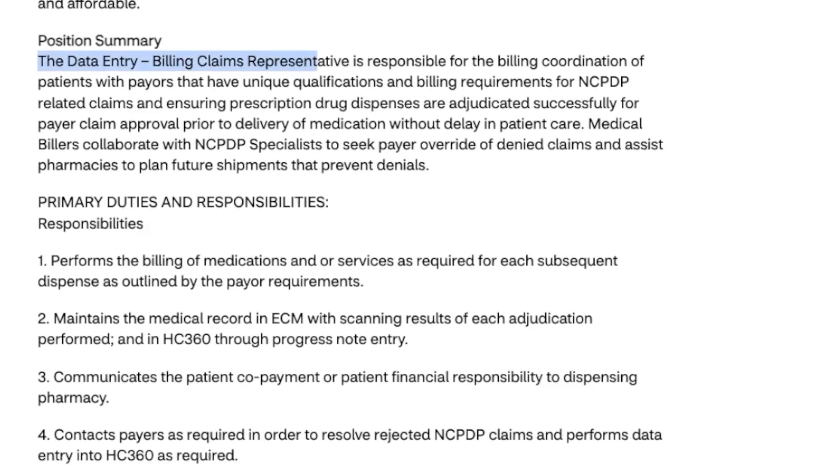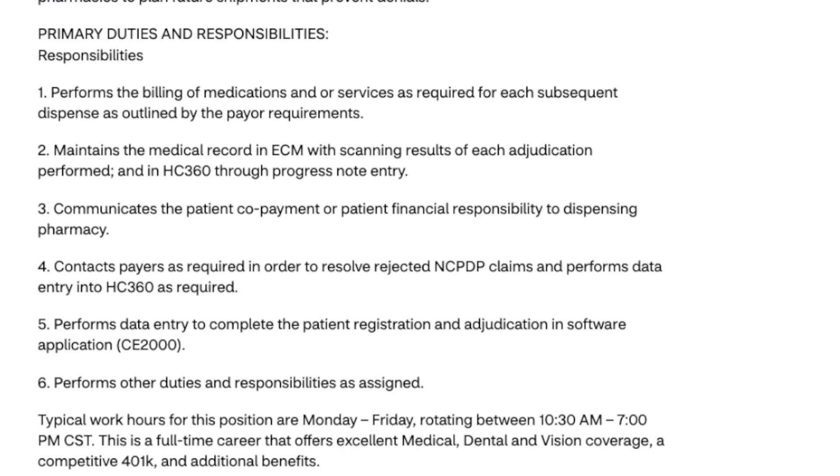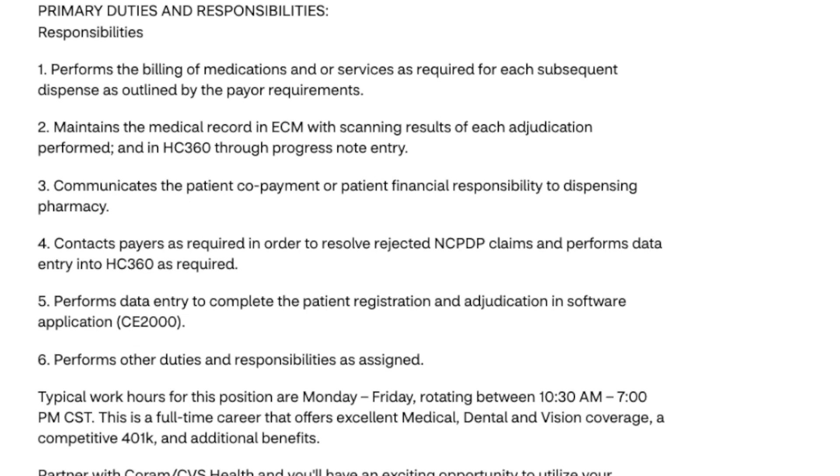The data entry billing claims representative is responsible for all billing coordination from patients to the insurance payers that have unique qualifications and billing requirements for NCPDP-related claims, ensuring that prescription drug dispenses are adjudicated successfully. You'll seek payer override of denied claims and assist pharmacy locations of CVS to help plan future shipments of stocked drugs. You'll perform billing of medications and services as required for each subsequent dispense as outlined by payer or insurance company requirements, maintain medical records in the electronic management system, scan results of each adjudication performed, and communicate patient copayment with the dispensing pharmacy. You'll also contact insurance companies to resolve any unpaid claims and perform data entry to complete patient registration in the software system.